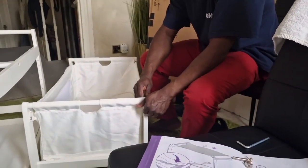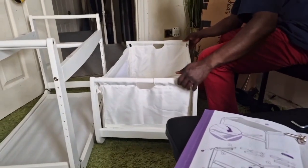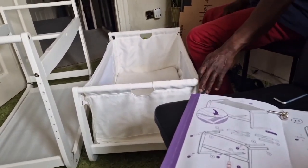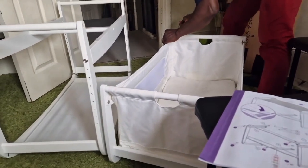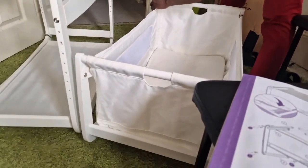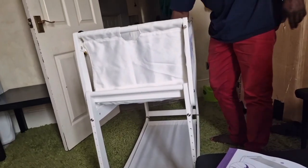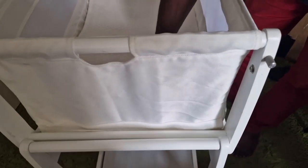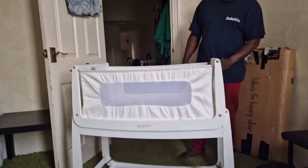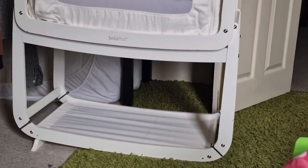We're getting there, it's getting there, it's looking nice — oh look at it! All feet — touching it to see if it's secure for the baby. Looking good, looking good, I like it! Well done, thank you, you did well. Good job!